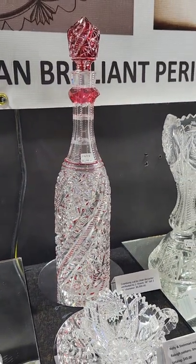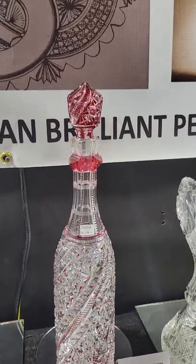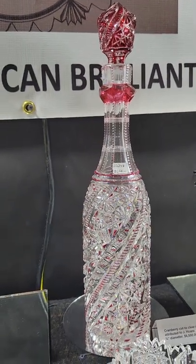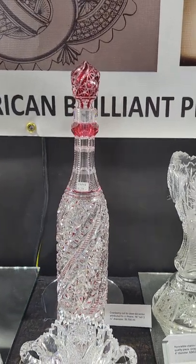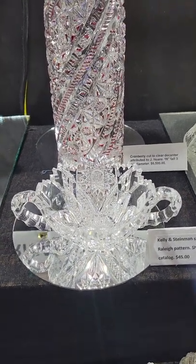Here's a beautiful cranberry cut-to-clear whiskey bottle with a pattern cut colored stopper, solid neck ring, swirling design, probably by Jay Hoare, and it is $6,500. It's a nice 16 inches tall.